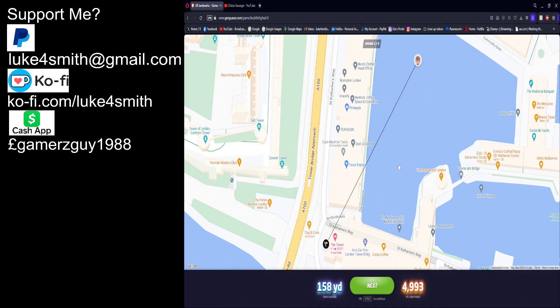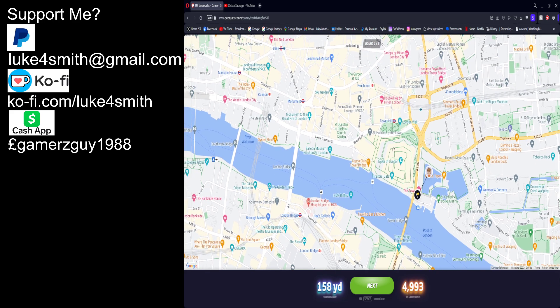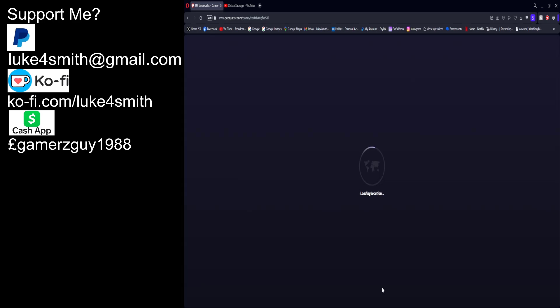Oh my god, it was Tower Bridge! Yeah, that's the thing — this was at the end of it. I walked all the way along there to get to Tower Hill. By the way, I will be doing Tower Bridge and the Tower of London this year, sometime probably in May. So yeah, that was a good start.